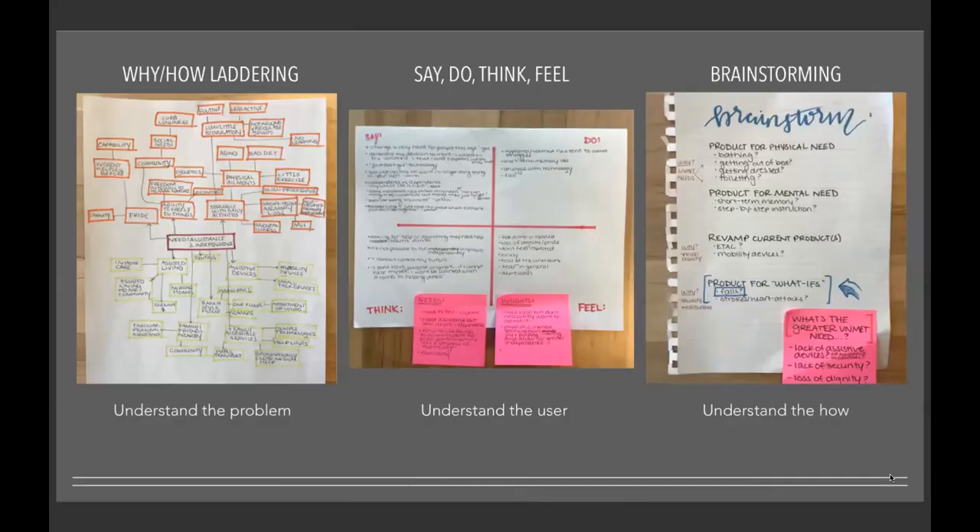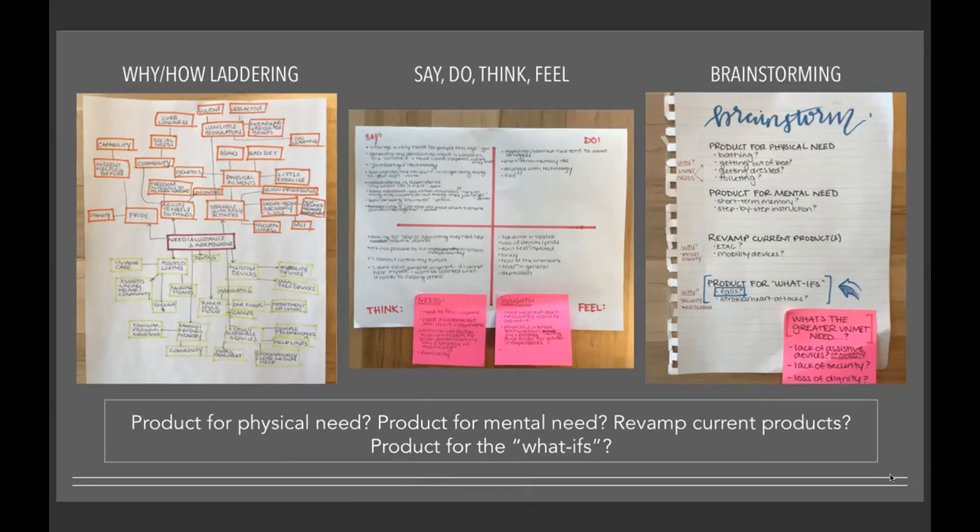I did additional design research to help me understand this tension between needing assistance and wanting independence. I tried to put myself in the shoes of a senior — understanding what they're saying, doing, thinking, and feeling. I also conducted an overall brainstorm to think about ways to approach this problem, which ultimately boiled down to four directions: designing for a physical need, a mental need, revamping current products, or designing for 'what if' situations.